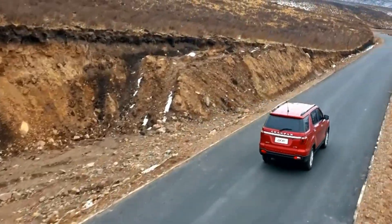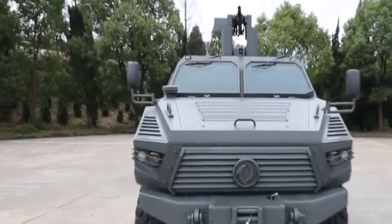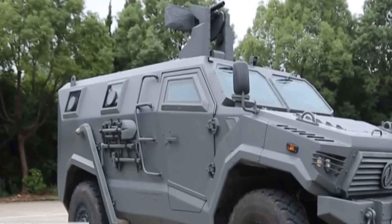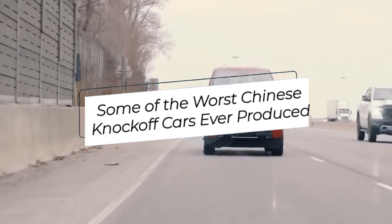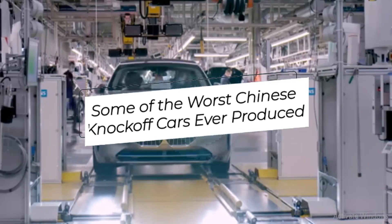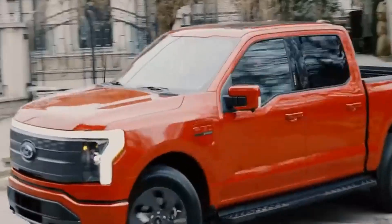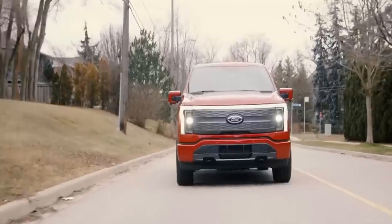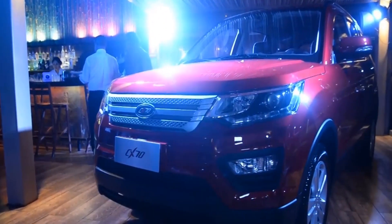Hey there, car enthusiasts, and welcome back to our channel. Today, we're diving into a rather unusual and, let's admit it, amusing topic. We're going to explore some of the worst Chinese knock-off cars ever produced. While China has made significant strides in the automotive industry, there have been some less authentic creations along the way. So fasten your seatbelts, because it's about to get interesting.